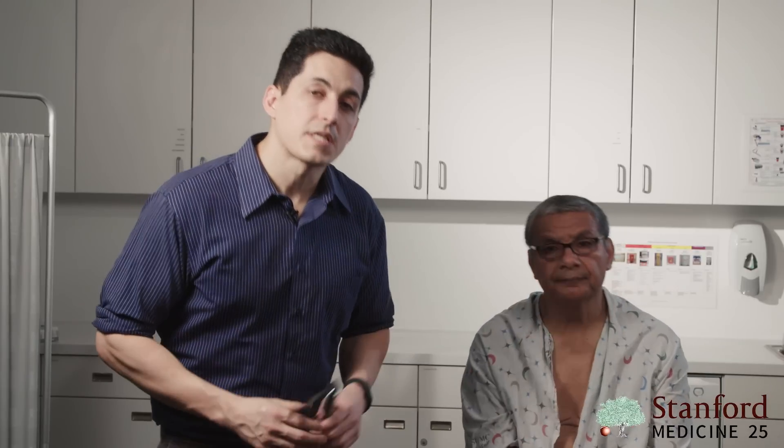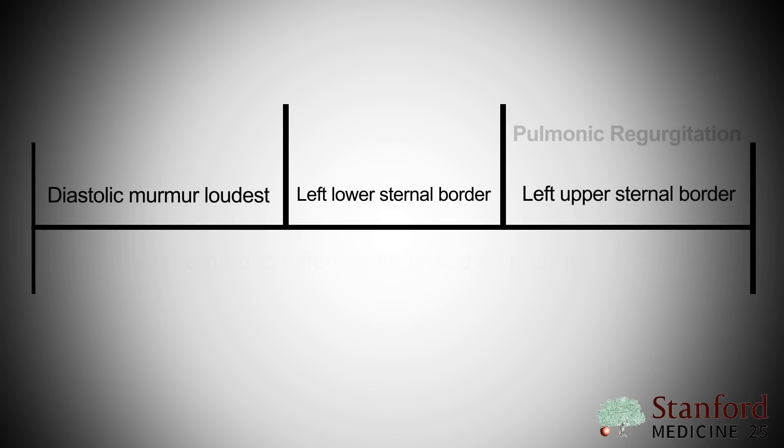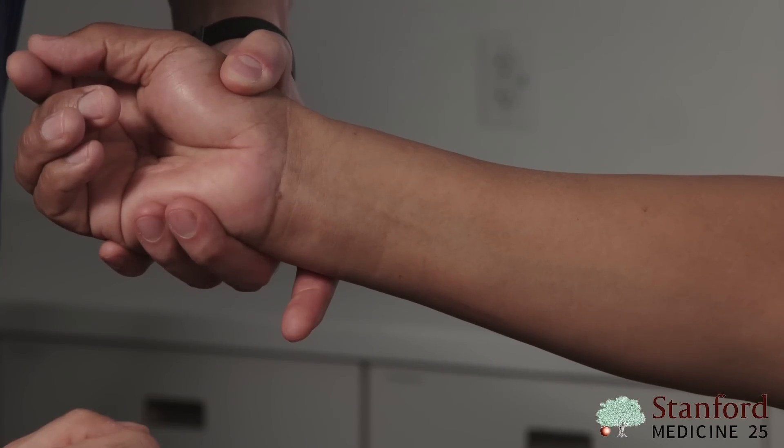Mr. Garcia has a diastolic murmur coming from one of his four valves. If he has aortic regurgitation, we expect to hear the murmur loudest at the left lower sternal border, and potentially louder when he leans forward during expiration, bringing the heart closer to the chest wall. For pulmonic regurgitation, the murmur is heard at the left upper sternal border around intercostal space two or three. It can be difficult to differentiate these two by auscultation alone, so it's important to look for peripheral signs of aortic regurgitation such as bounding carotid pulses, Corrigan's pulse, or Waterhammer's pulse in the arms.